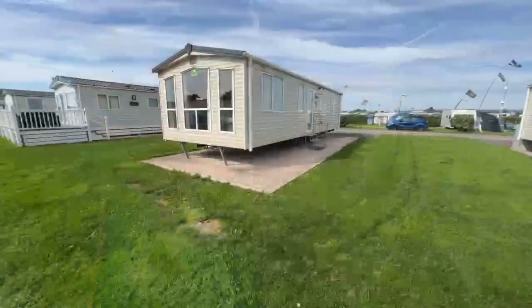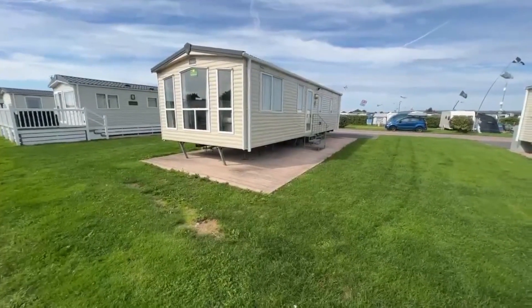Hello there, it's Ricardo from Holiday Resort Unity. I'm going to do a quick video tour of this one behind us. This is a 2016 Victory Torino, it's 35 by 12, two bedrooms, and it's currently on the market for £32,995. Let's go take a look.